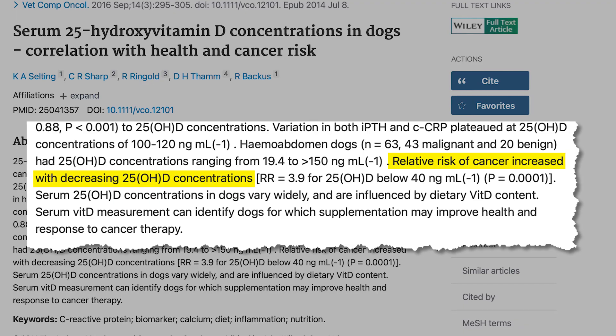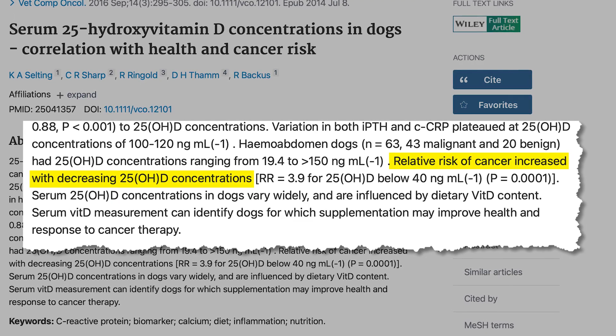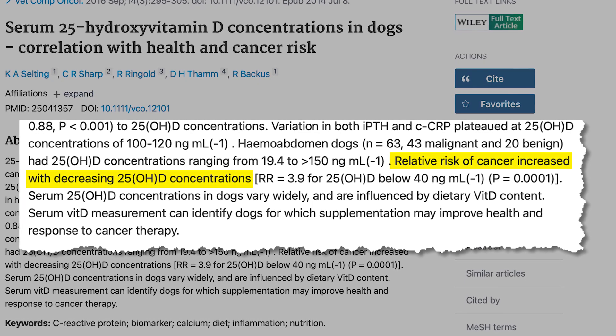Now that you understand a bit more about vitamin D, I want to talk about the research that says most dogs don't have enough of it. Back in 2016, there was a study showing that vitamin D levels were lower in dogs with cancer than those without cancer, and they found that vitamin D levels varied a lot and related to how much vitamin D the dogs ate.